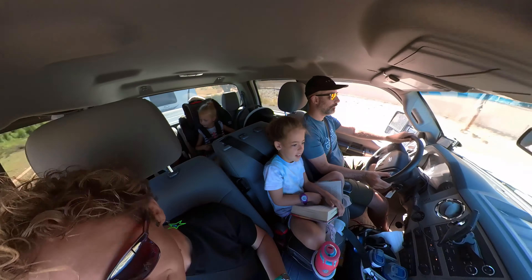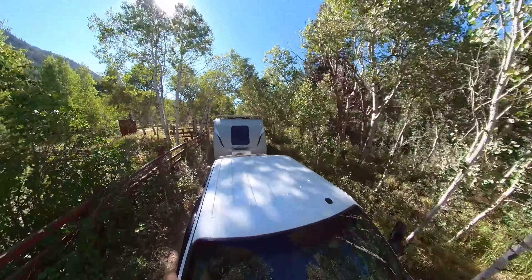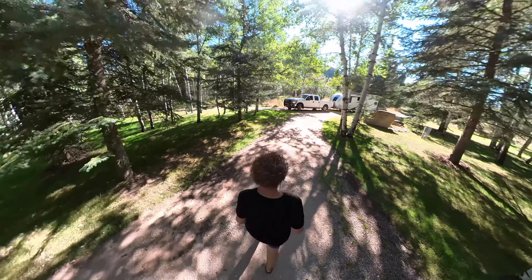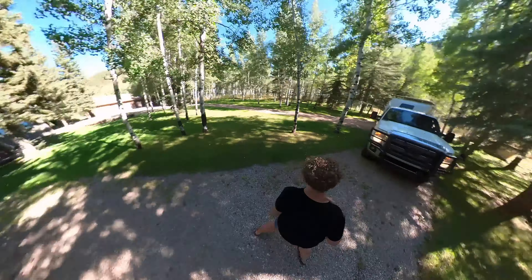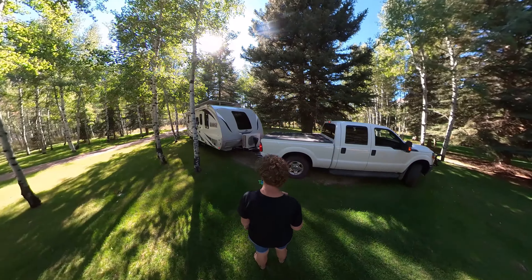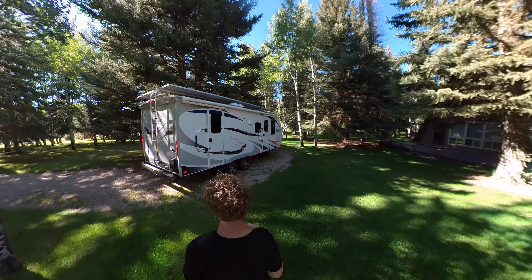We'll be getting there shortly, then we'll get the trailer parked and set up. First we had to navigate a rather narrow driveway, and the trees were pretty low. I sped up and slowed down periodically to make sure trees were not going to hit the solar panels or the sides of the RV, and we got through that unscathed. The actual driveway had a loop off the main part, bounded by trees, and on the inside of a very sharp corner was a giant evergreen tree. I swung as wide as I possibly could, but the trailer was still touching that tree on the inside. We made it work eventually.